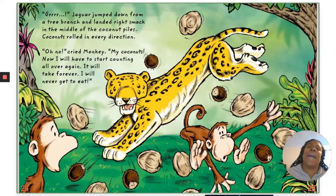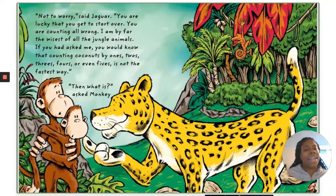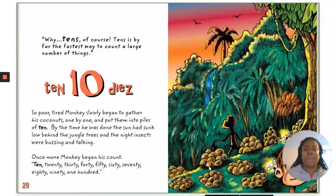"Oh no!" cried Monkey. "My coconuts! Now I will have to start counting all over again. It will take forever. I will never get to eat!" "Not to worry," said Jaguar. "You are lucky that you get to start over. You are counting all wrong. I am by far the wisest of all the jungle animals. If you had asked me, you would know that counting coconuts by ones, twos, threes, fours, or even fives is not the fastest way." "Then what is?" asked Monkey. "Why, tens, of course! Tens is by far the fastest way to count a large number of things. Ten — diez."